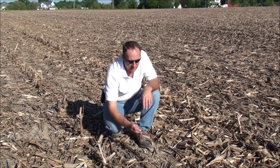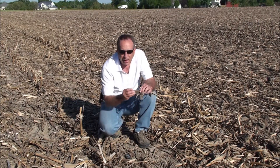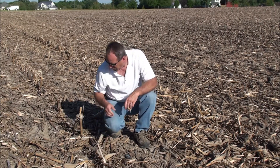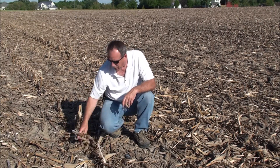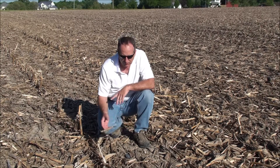Looking closely, we can see remnants from last year — husks, a cob, the stalks themselves, some still embedded in the soil, others broken off — all laying here as what some people have called trash.